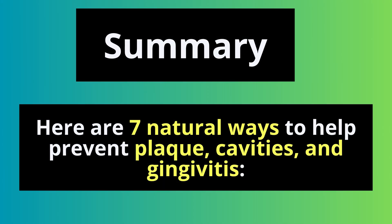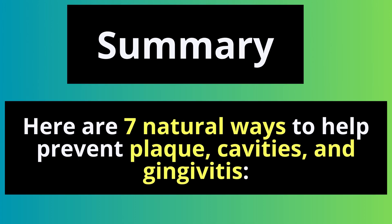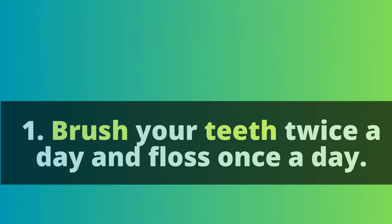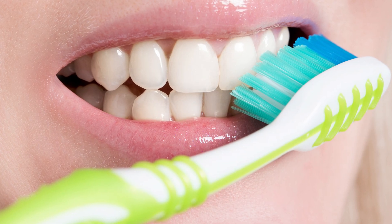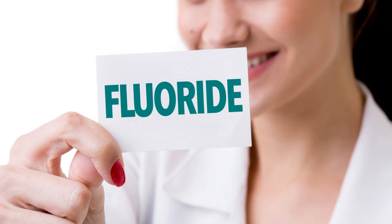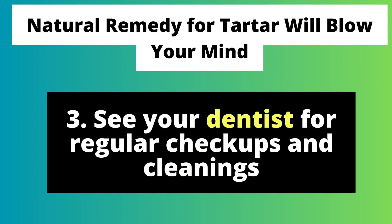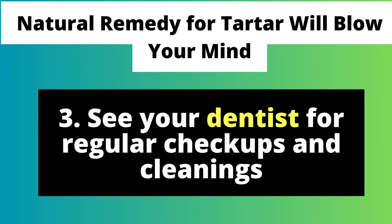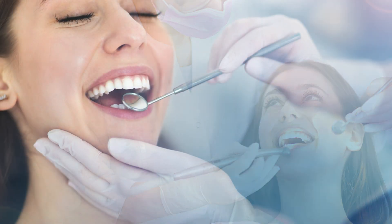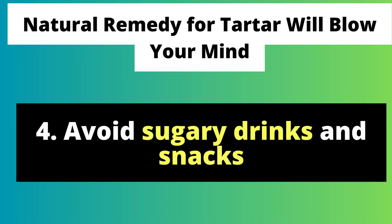Here are seven natural ways to help prevent plaque, cavities, and gingivitis. Brush your teeth twice a day and floss once a day — this is the single most important thing you can do to keep your teeth and gums healthy. Use a fluoride toothpaste; fluoride helps to strengthen your teeth and make them more resistant to cavities. See your dentist for regular checkups and cleanings; your dentist can help you remove plaque and tartar buildup and spot any early signs of problems.